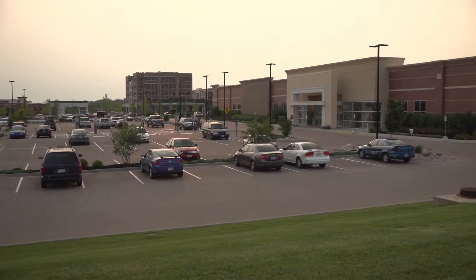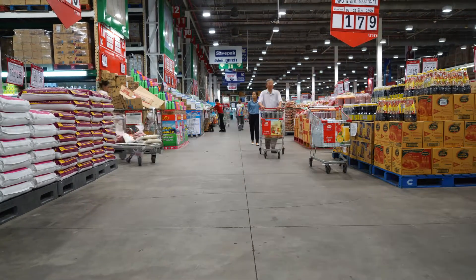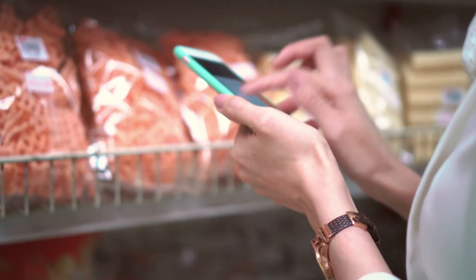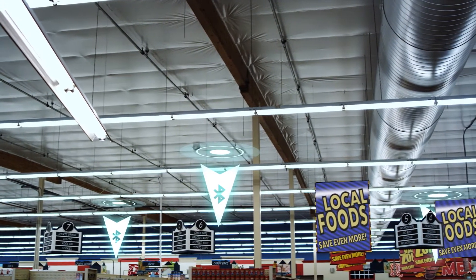Retail leaders are beginning to create competitive separation by understanding where customers are in the store and using that information to answer their needs. At this big box store, Jill uses the retailer's app to organize her shopping list and look for bargains. The store's Bluetooth-equipped lights send her phone and understand her location as she moves through the displays.